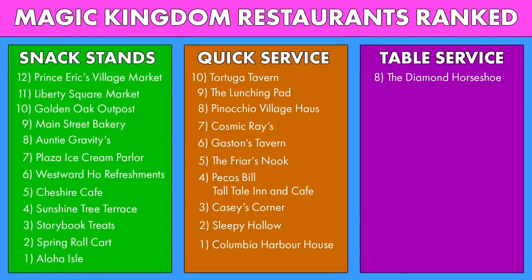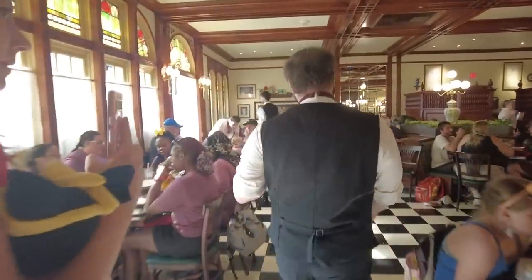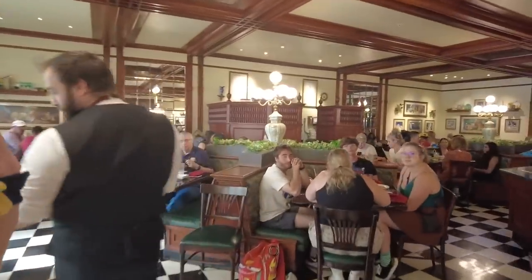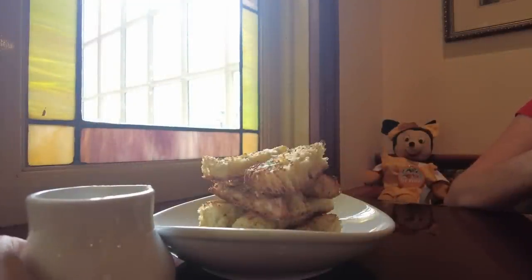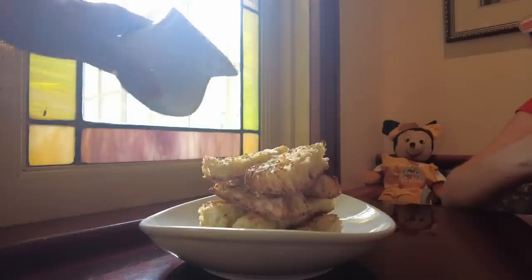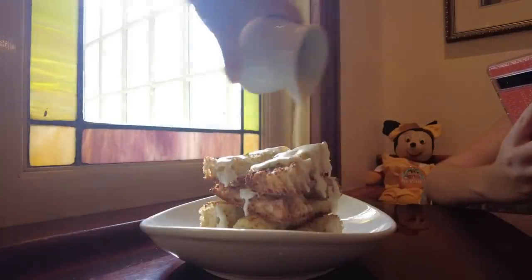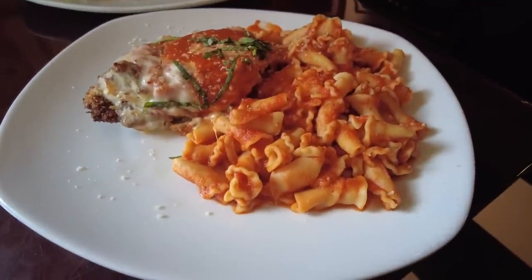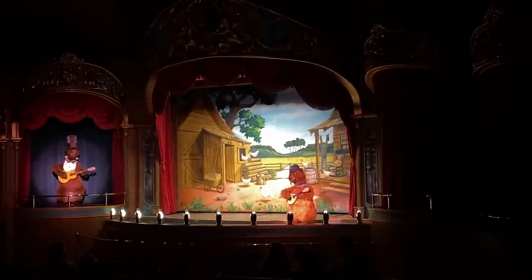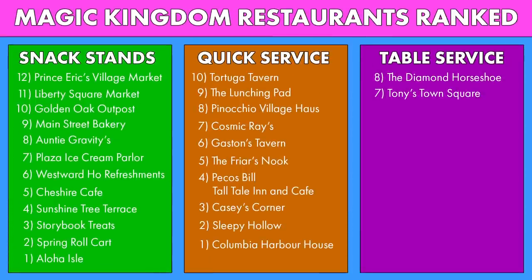Next up on the list, we are at Tony's Town Square Restaurant on Main Street USA. Over the years, Tony's hasn't gotten the best reputation because a lot of people say that it is the Olive Garden of Disney World — it's Italian food, it's not the best, but it's not going to be the worst either. Although we have reviewed this pretty recently and Emma and Quincy were pleasantly surprised. They have recently revamped the menu in order to try and up the value of this restaurant, and we were pleased. Tony's has a rating of 7 out of 10 on our website. I'm going to say that Tony's is the Country Bear Jamboree of Magic Kingdom dining.